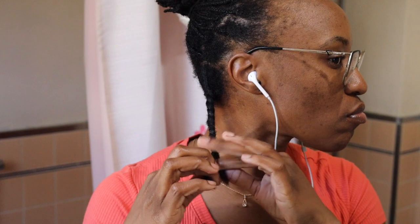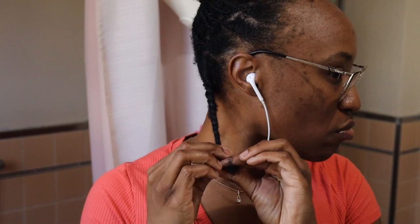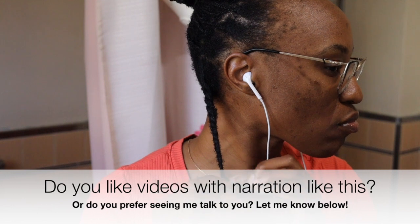But enough about me — I want to know how your natural hair journey is going. Share your experiences in the comments below and let's keep this hair adventure going strong. And if you're digging this video format as much as I am, don't be shy — let me know by smashing that thumbs up button and leaving a comment below.